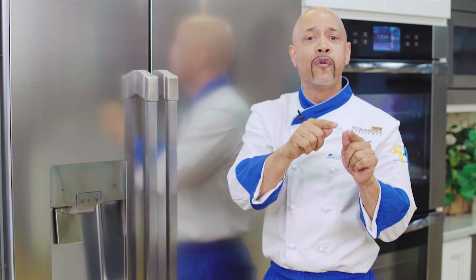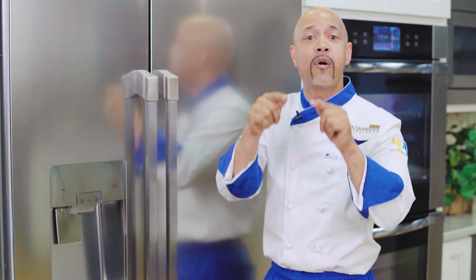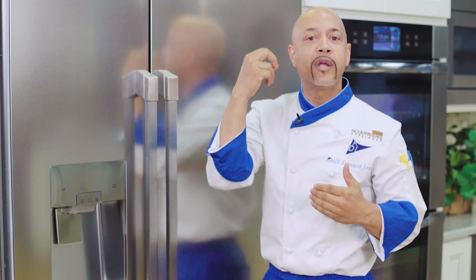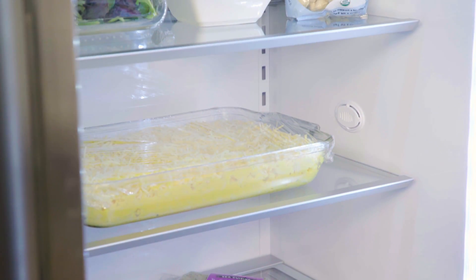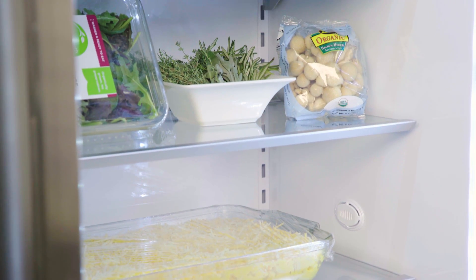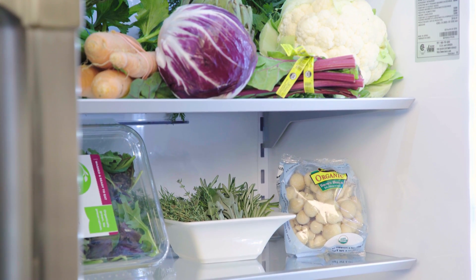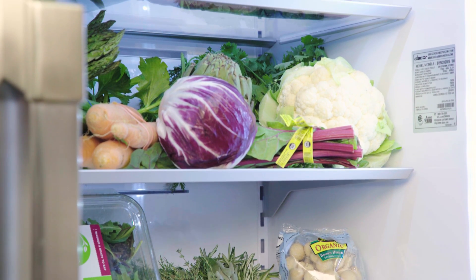What you can't see is that the food preservation is brought to a new level of performance with a compressor that works with two separate evaporators to monitor and react to the temperature and humidity changes in both your freezer and fresh food sections to keep your favorite foods at optimal freshness.